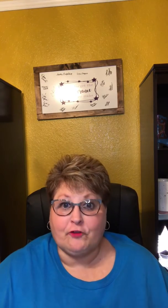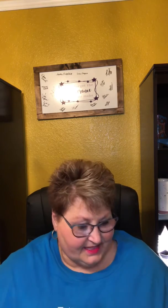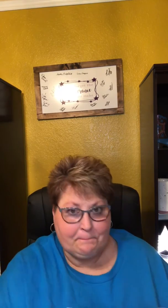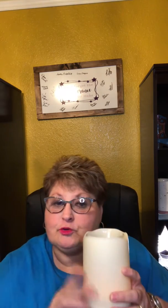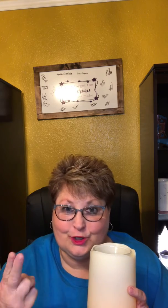Delinda here to tell you about our February Warmer and Scent of the Month. This month it is called By the Candlelight. Now you know Scentsy is all about safety — no wicks, no soot, no flame.